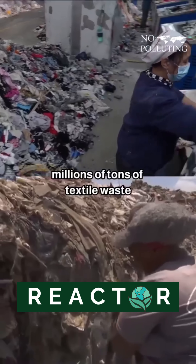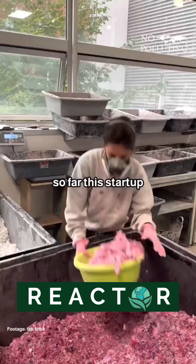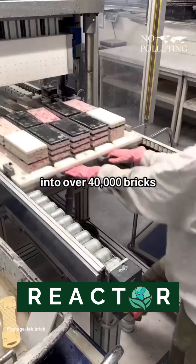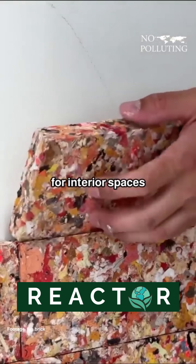Every year, Europe ships millions of tons of textile waste to Africa and Asia, and it often overwhelms recycling systems and ends up in landfills. So far, this startup has transformed 12 tons of textile waste into over 40,000 bricks, helping reduce landfill waste while creating sustainable materials for interior spaces.